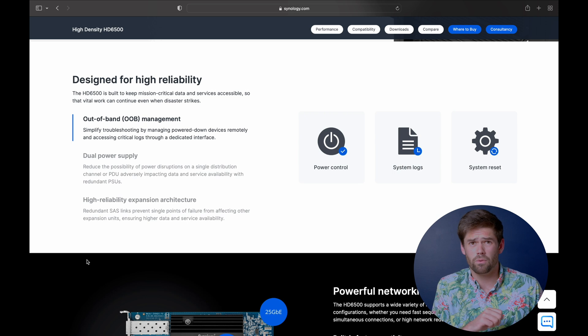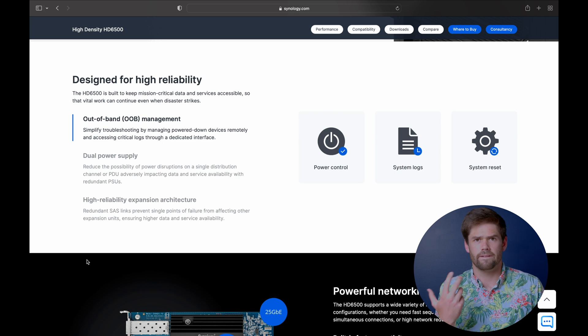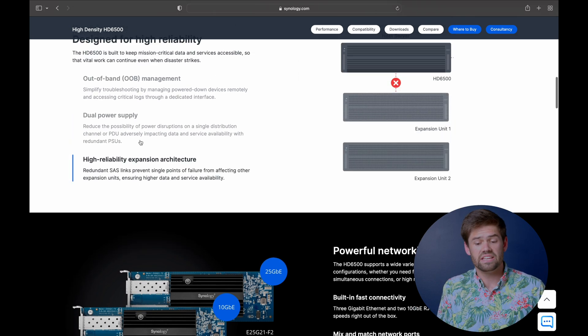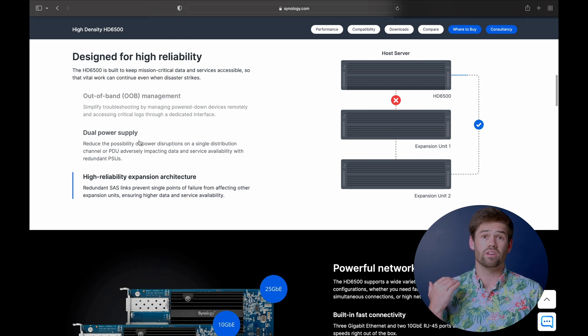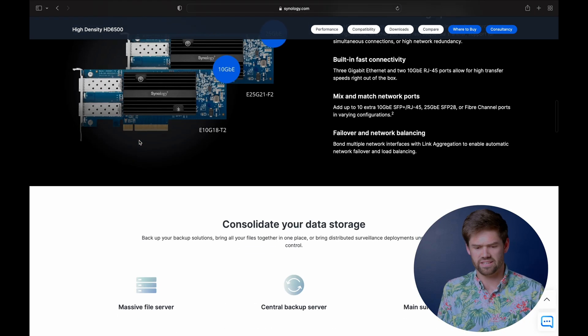It does have some good features trickling in from other places, like the new out-of-band management port we saw with the DS3621XS+, kind of like an argument to Dell's iDRAC. It uses SAS expansion, which lets you just stack disk on disk for massive scale-out builds. It's got dual power supplies and everything you'd want. Just think about it as a really powerful backup solution for an enterprise worth of computers — that's what you want.